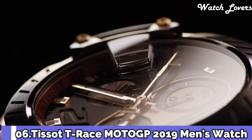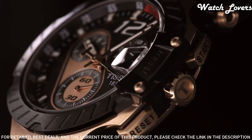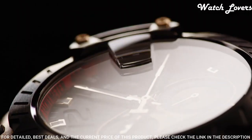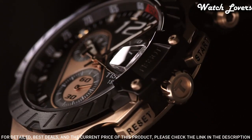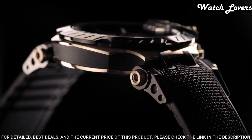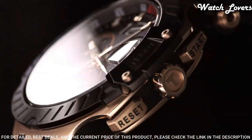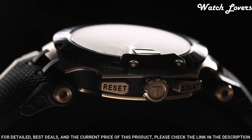Number 6. Tissot T-Race MotoGP 2019 Men's Watch. Rose Gold PVD 316L Stainless Steel Case with a Black Rubber Strap. Fixed Black PVD Bezel. Black Dial with Luminous Rose Gold Tone Hands and Index Hour Markers. Dial Type: Analog. Chronograph Quartz Movement. Scratch Resistant Sapphire Crystal. Case Size 47.6mm, Case Thickness 12.7mm, Band Width 22mm. Water Resistant at 100 meters.